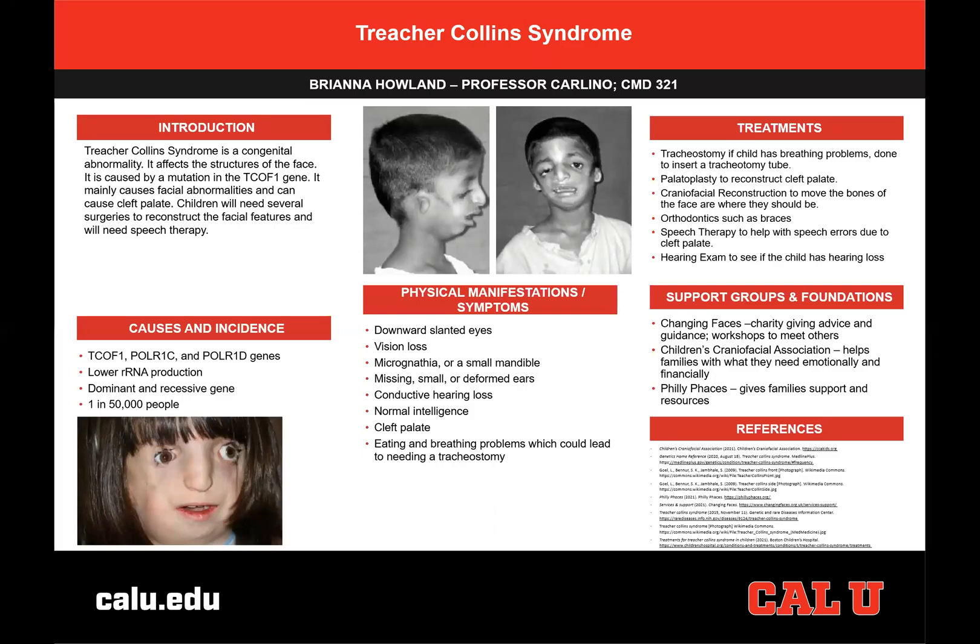Hello, my name is Branagh Howland, and I am a junior in the Communication Disorders Department here at Calio. My presentation today is on Treacher-Collins Syndrome and is to inform others about what the syndrome is, what it looks like, what people with the syndrome can do to treat it, and where they can go to find help.